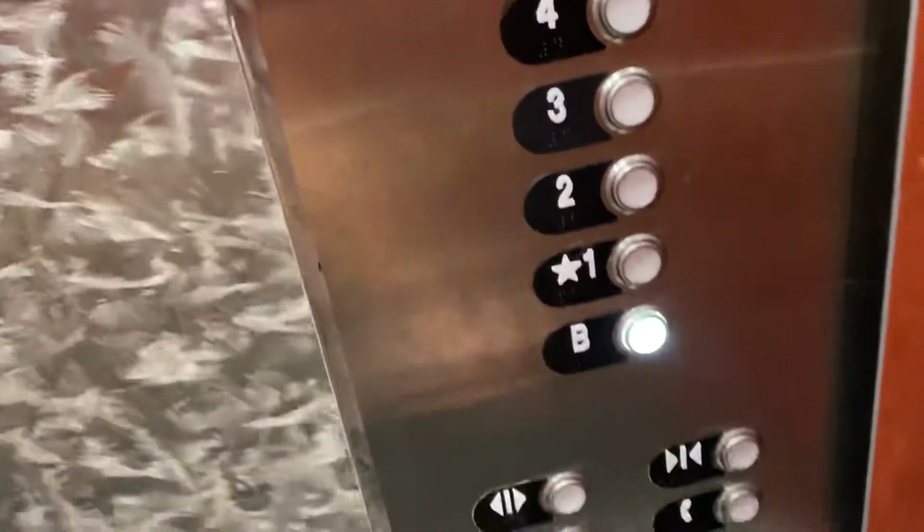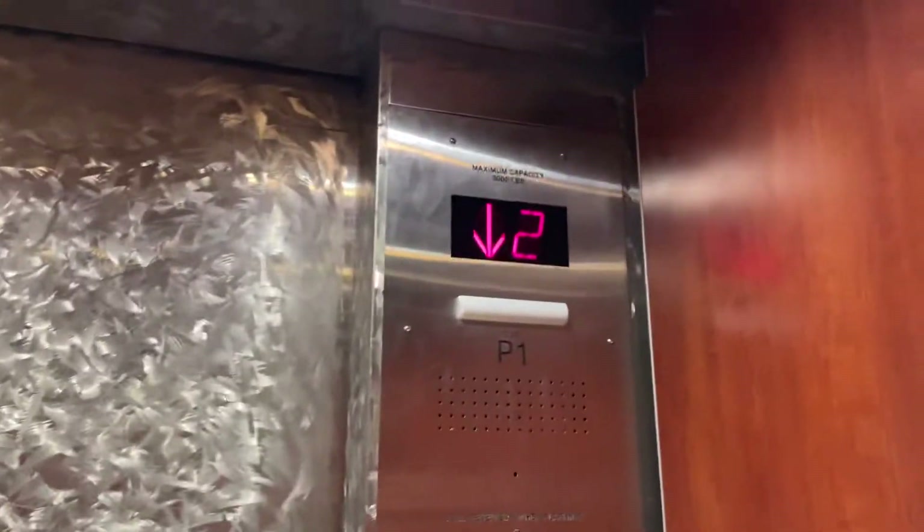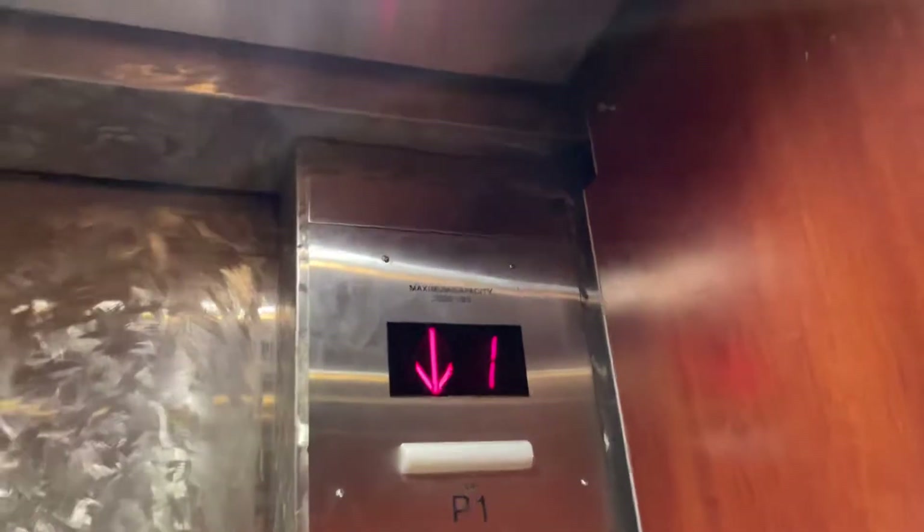Let's go down to B. Let's get a cab view. This is — I forget what they call it, but it's pretty similar to the 400 bay. As you can see, this is Otis.